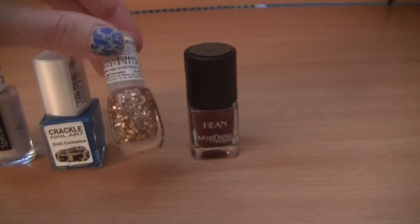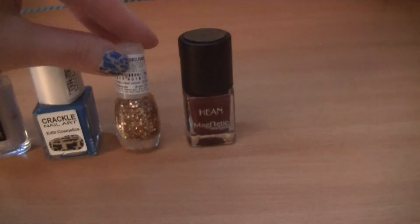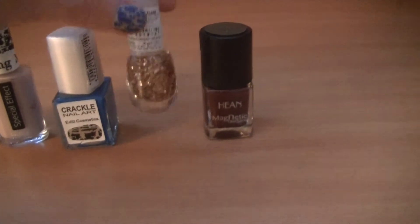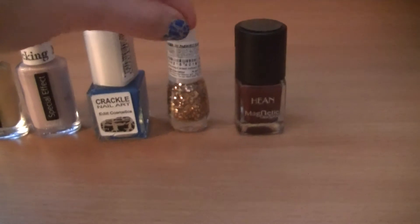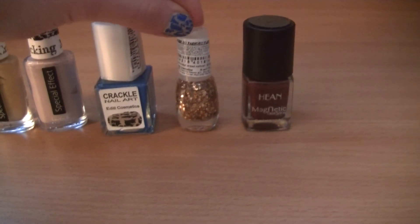Here I also have a nail polish from Edit Cosmetics, bought for one zloty. It has golden flakes but I used it once and it's very very hard to remove from the nails, so I'm not sure if I will be using this very often.